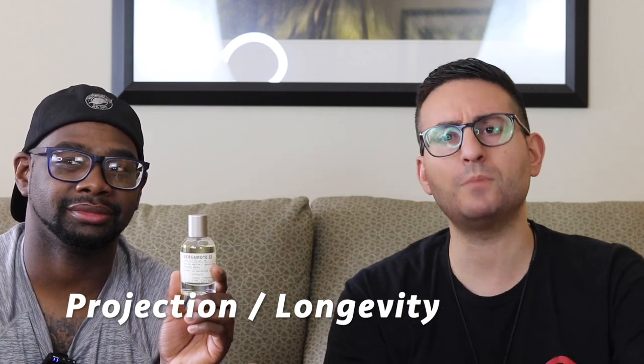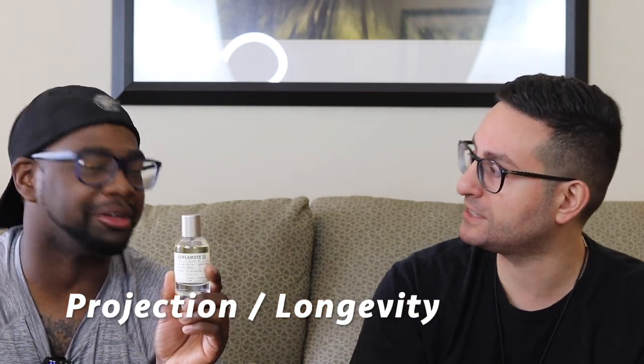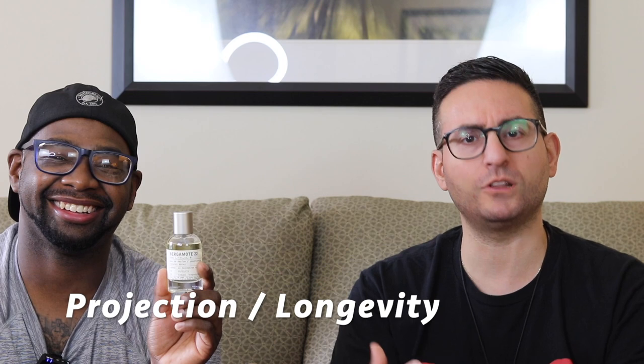For me I get more of that vetiver in the third, fourth, and fifth hour. But while the bergamot is in there, it is my favorite part of the fragrance. It's definitely the type of fragrance that I like to spray several times throughout the day just to get that full effect at the opening.